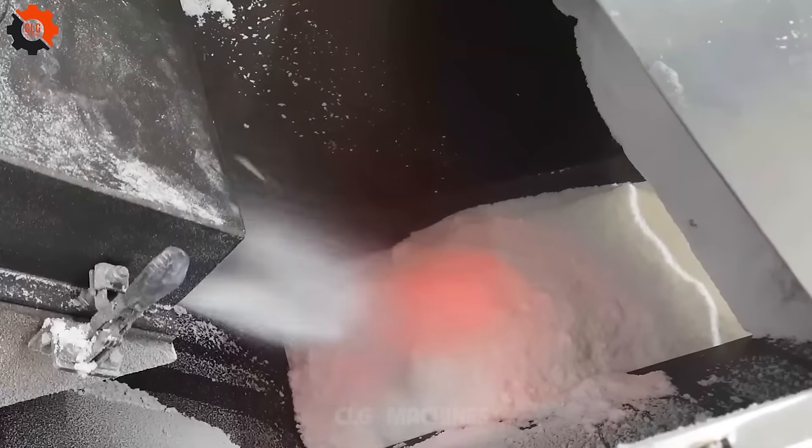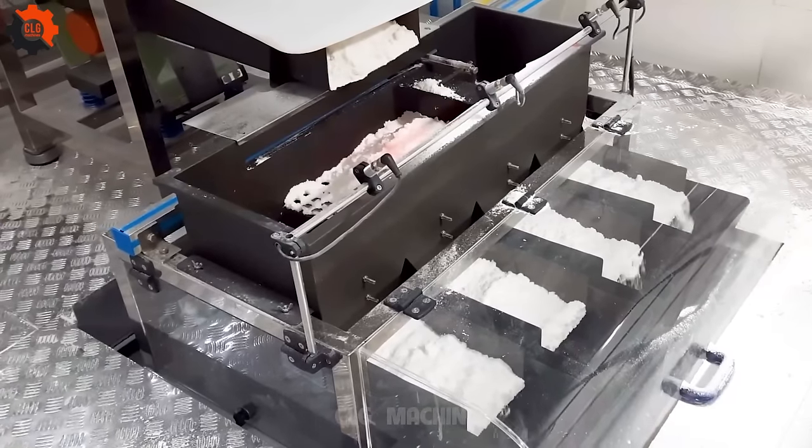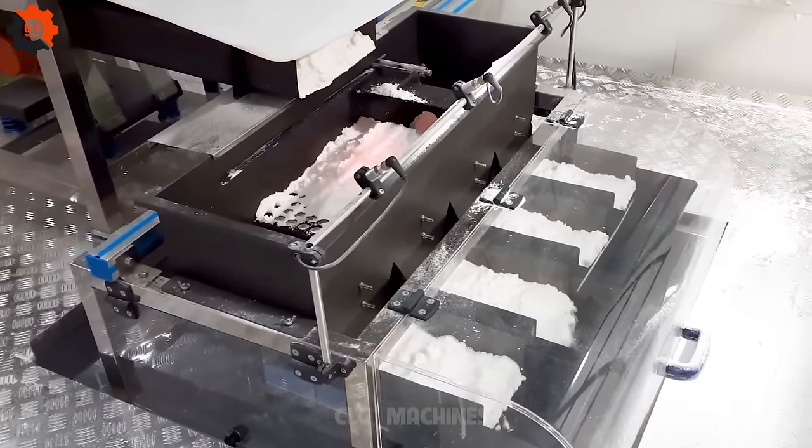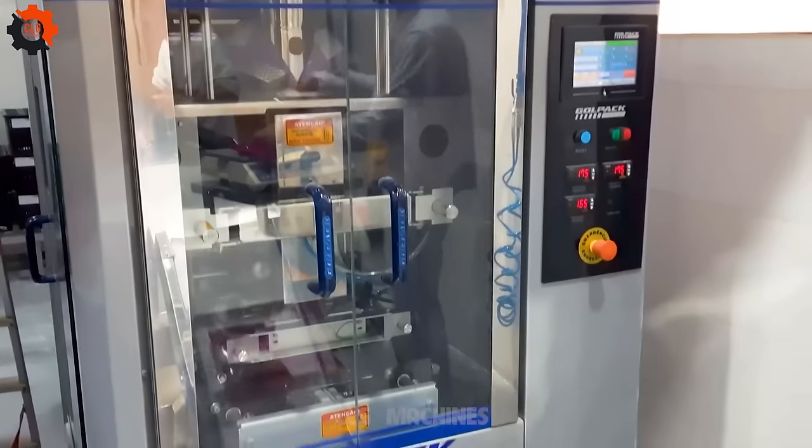Rolling the tapioca dice — unveiling our automated tapioca wrapping line. Let's wrap and roll with precision, turning tapioca into packaged perfection. Get ready to tackle tapioca like never before.